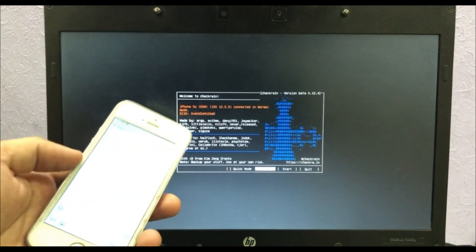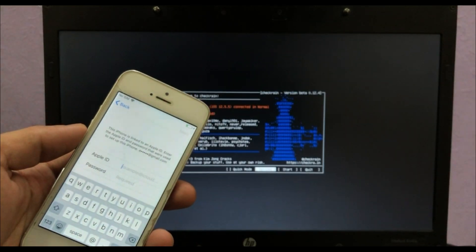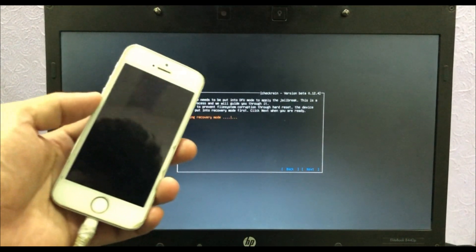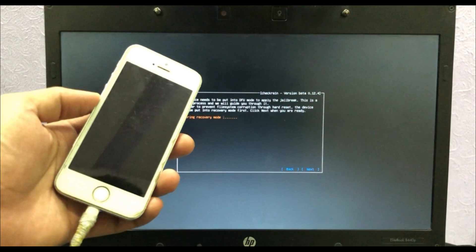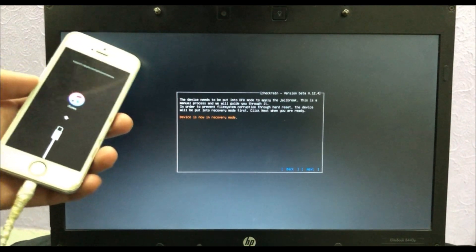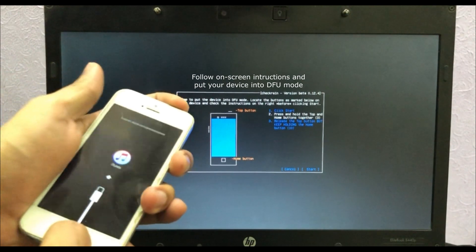As you can see, the iOS version is 12.5.5 and it's on activation lock. Click Start and it will put your device into recovery mode. Now click Start again to put your device into DFU mode.